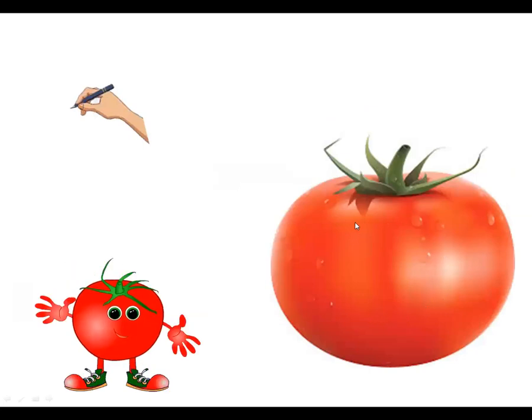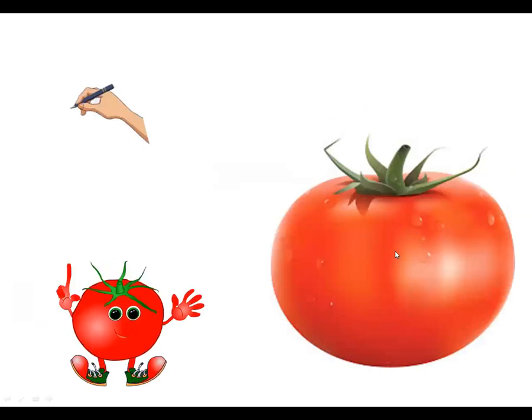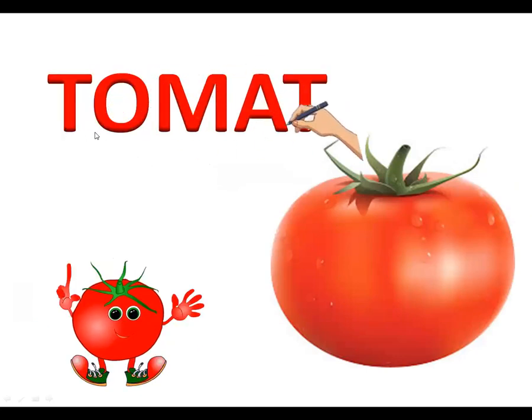Which vegetable is this? This is a tomato. Now let's see the spelling: T-O-M-A-T-O, tomato. T-O-M-A-T-O, tomato.